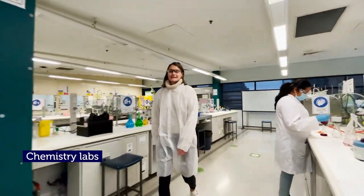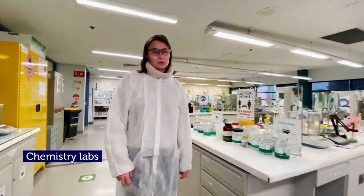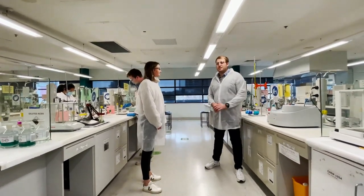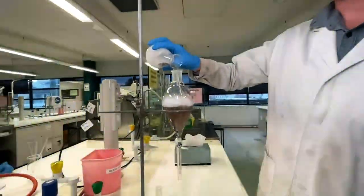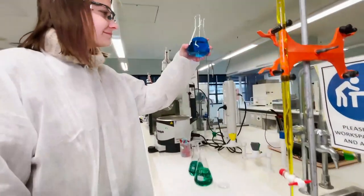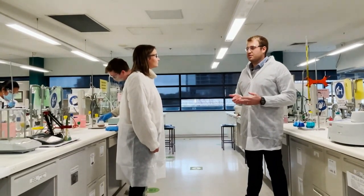Our chemistry students have access to advanced instruments to analyze samples and to learn more about the properties of materials. Jonathan here can tell us more about the space. So in this lab, second and third year organic chemistry students will look at replicating experiments that are used in industrial processes for green technologies, as well as looking at the properties of water to assess its purity.